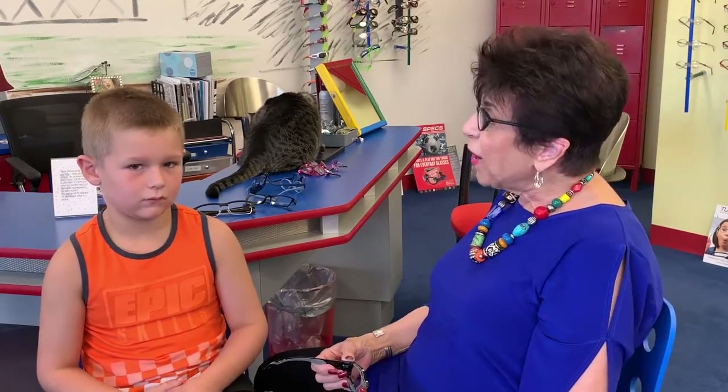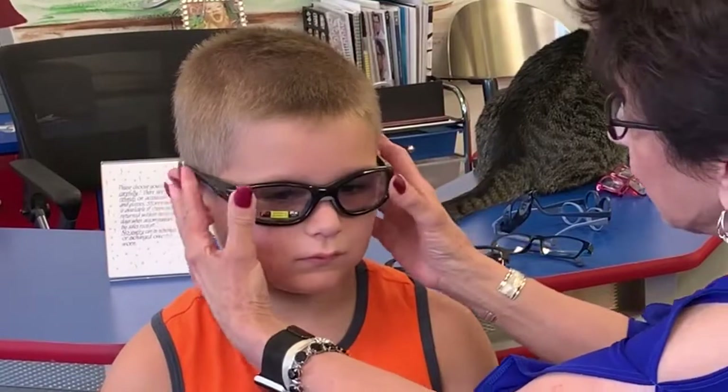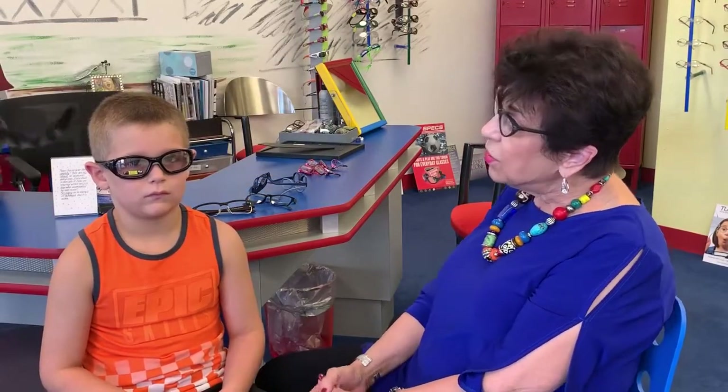Brody absolutely loves sports — he has motorcycles, skateboards, he has it all. So grandma and his mom want him in a pair of safety eyewear. This is a sport frame with polycarbonate lenses. In Arizona, all children have to be in polycarbonate lenses anyways, so that if he took a spill, the lens is impact resistant.